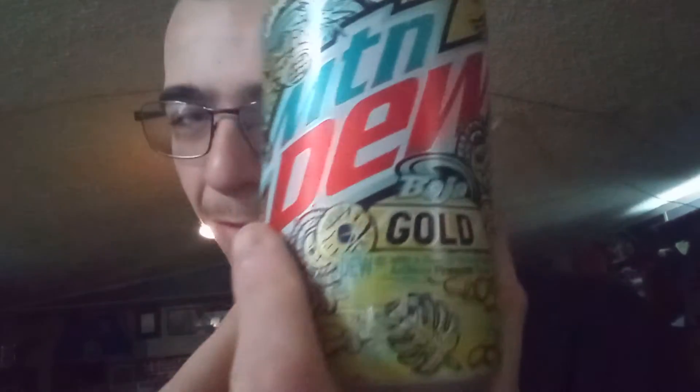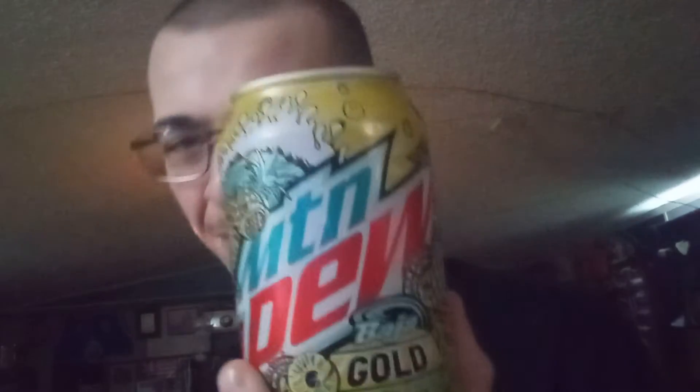Now this is a new Baja flavor, one of at least four new ones. There's this one, Mingo Jam, Baja Blast Energy, and the Mystery flavor, Baja Deep Dive — that's also going to be coming out.